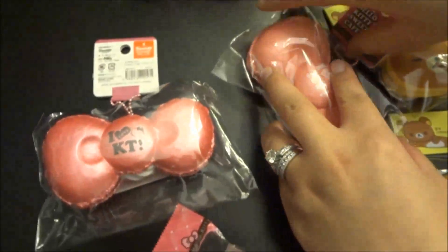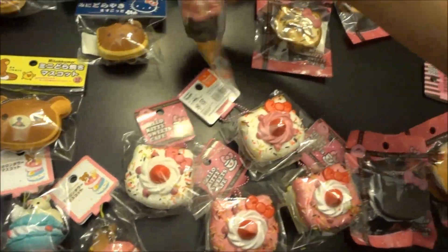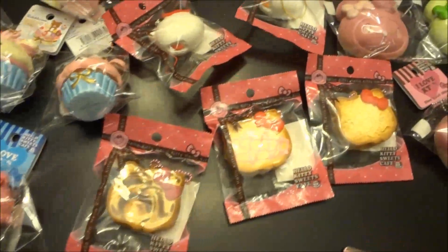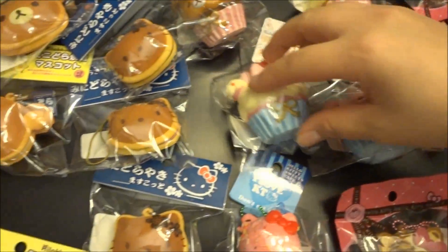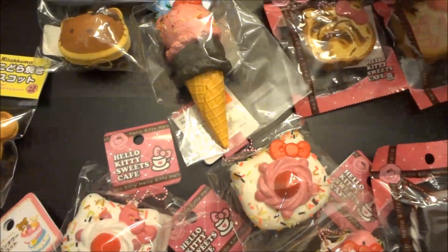I hope you guys like this shop update. If you haven't done so, please check out our shop or our Facebook page — we still have a reasonable amount but it's really limited. So if you haven't done so, go place your order. Thanks for watching, guys.